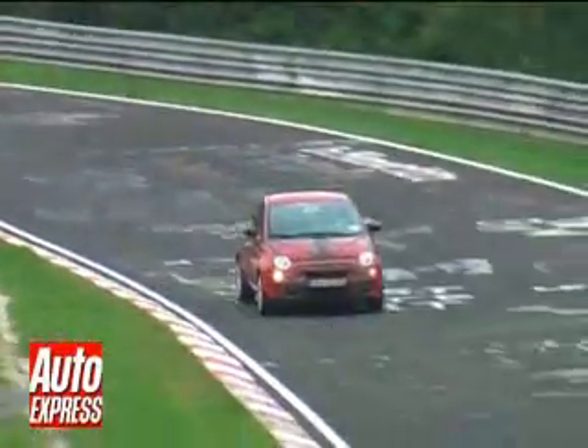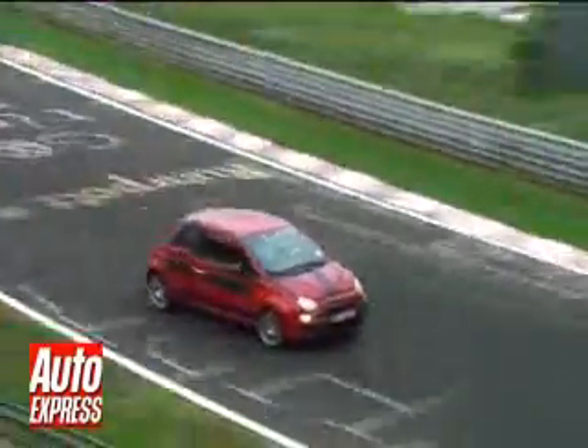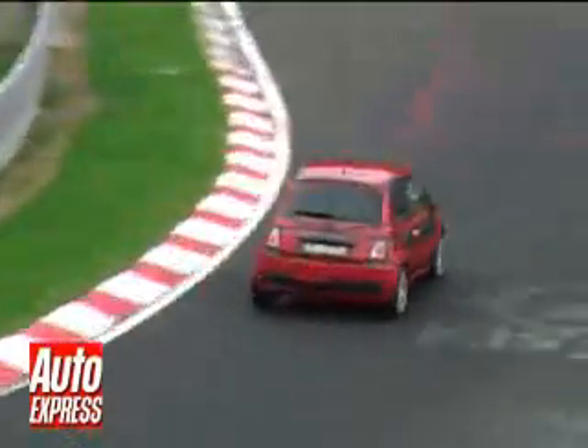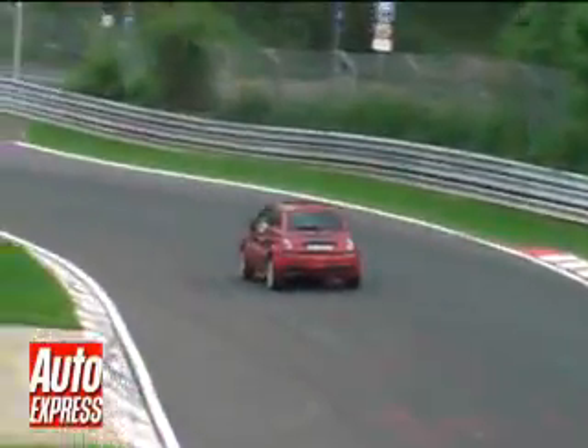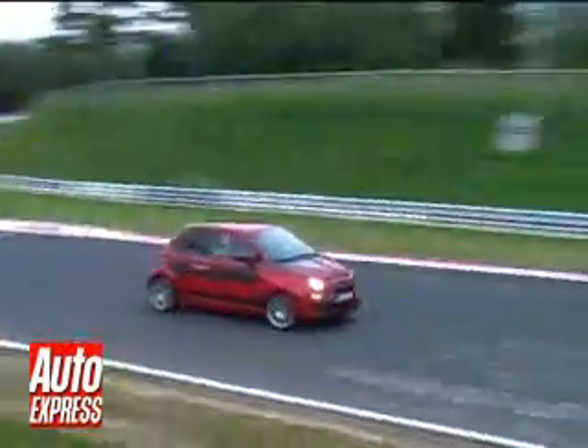Under its stubby bonnet, buyers will find Fiat's new 150bhp 1.4L turbo engine. Shared with the bigger Bravo family car, it should give the 500 a 0-60 time of around 7 seconds.